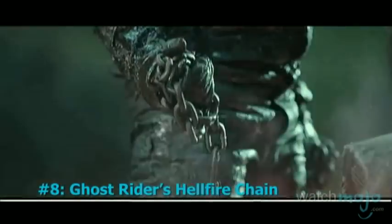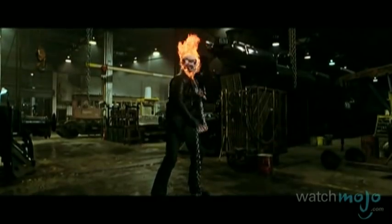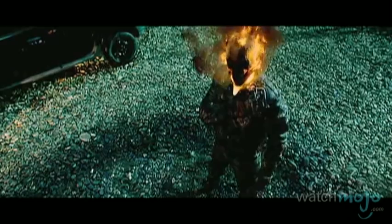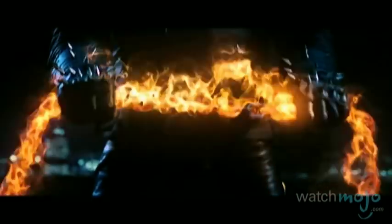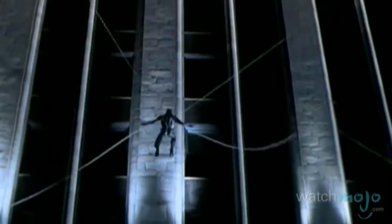Number 8: Ghost Rider's Hellfire Chain. This mystic weapon is worn as part of Ghost Rider's clothing. However, when needed, it obeys the commands of its master to transform into one of several other weapons. These include a flail, shuriken, staff, saw, and lasso. It is also capable of magically extending in length and catching on fire, making it a red-hot ranged weapon. Spawn's chains get an honorable mention, as they share similar characteristics and were featured in an equally terrible movie.